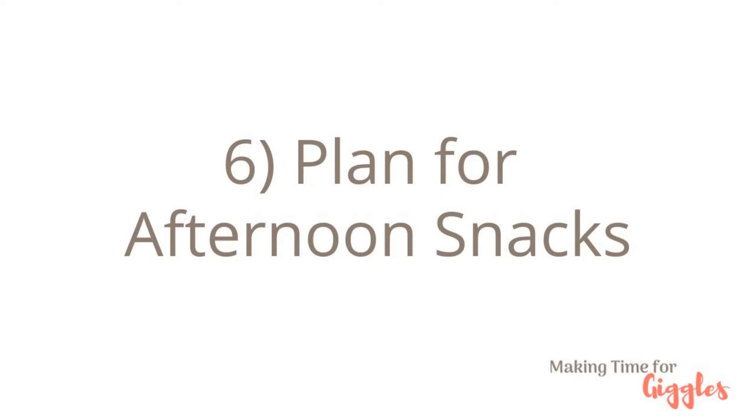Number six, plan for afternoon snacks, especially if you have children. I don't plan this out specifically every single week, but I try to have on hand some nuts, fruit, and vegetables. The girls can generally choose whatever they want, and since I choose what we eat for dinner, they really like the opportunity to pick what they're going to eat for their snack.